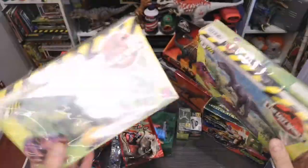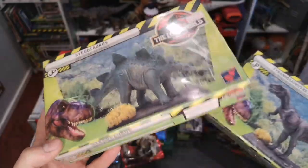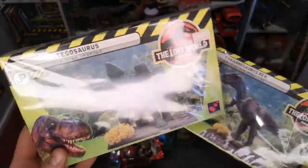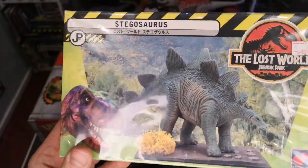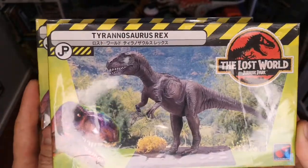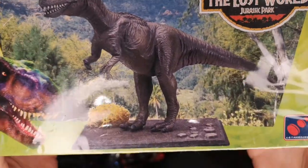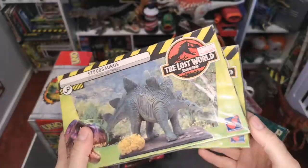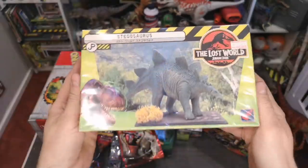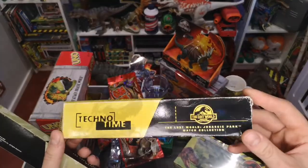I found these at a retro toy shop in Tokyo — they're snap-together model kits, much like the snap-tights you get for the Humvee and Mercedes ML. This is a Stegosaurus, pretty good. This one is very suspicious though — it says Tyrannosaurus Rex on the packaging but to me it looks like an Allosaurus. It comes with a nice display base. These were about six or seven pounds each and in pretty good condition for 1997.